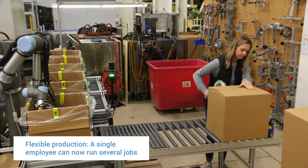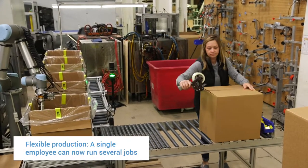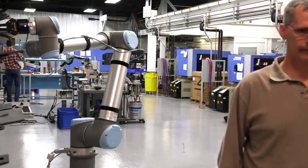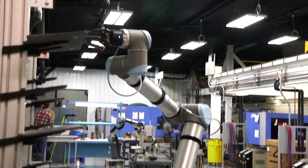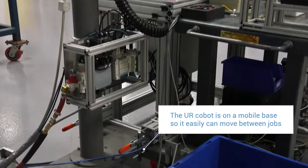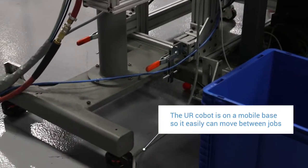Utilizing the Universal Robots, we've been able to use one operator to run several machines concurrently, which allows us a lot of flexibility in our operation. You're running two jobs instead of one — that's very beneficial. We're a custom injection molder, so we have shorter runs. We can take the cost of that robot and spread it across many different jobs because it's so easy to move from job to job.